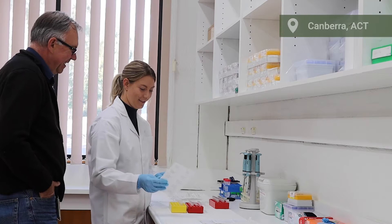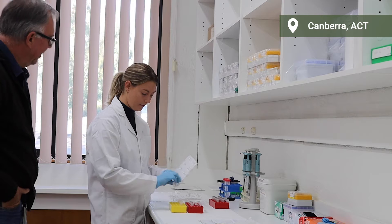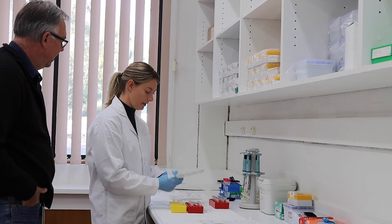Hi I'm Steve Henry, I'm the CSIRO Research Officer and we work on a suite of projects that are part of an investment from the GRDC that are aimed at minimising the impact that mice have on farming systems and providing that information